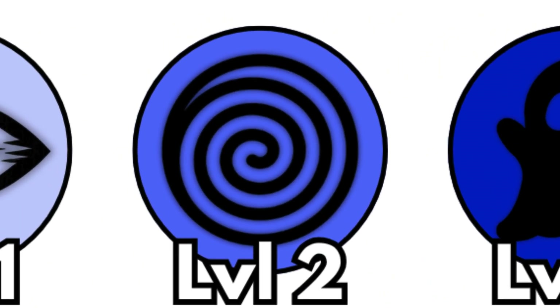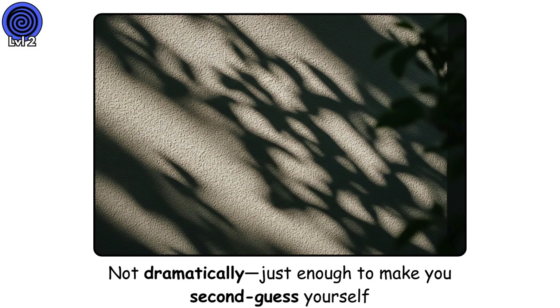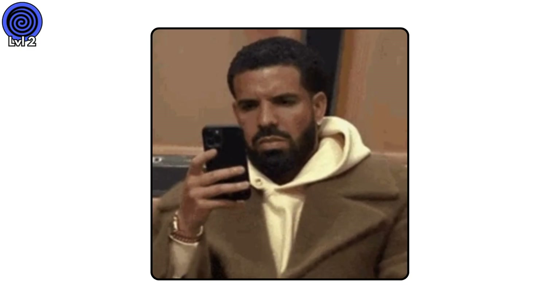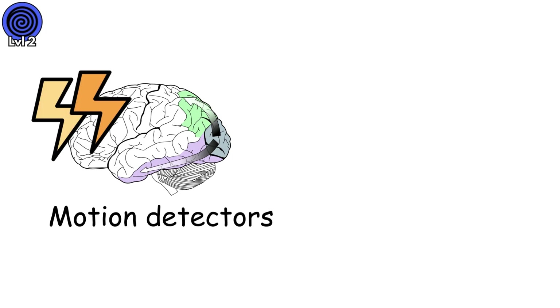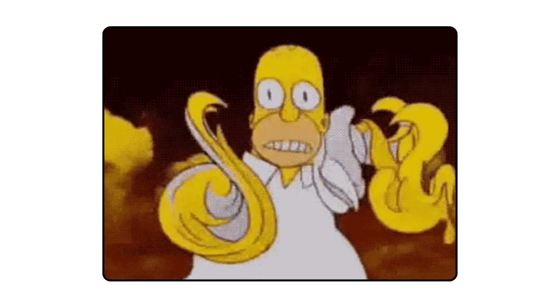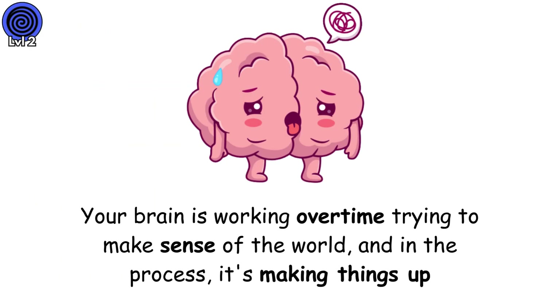Level 2. Pattern Distortion. Have you ever been lying in bed, exhausted, and noticed the shadows on your wall start to shift? Not dramatically, just enough to make you second-guess yourself. This happens when your visual system gets overworked — maybe you've been staring at your phone for hours, or you pulled an all-nighter, or you're just stressed out and anxious. Your brain's motion detectors start misfiring. They're designed to catch real movement, but when they're overstimulated, they start seeing motion everywhere. One sleepless night can do it. Your brain is working overtime trying to make sense of the world, and in the process, it's making things up.